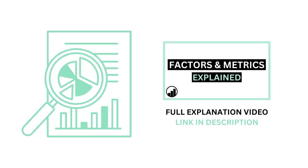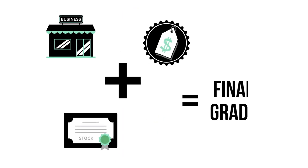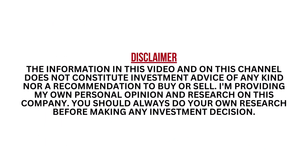Before we begin, if you aren't familiar with the factors and metrics I use in this channel, I've made a separate video detailing everything to get you caught up. This analysis is divided into three factors: the business, the stock, and the price. When we've got the three factors graded, we combine them to get our final grade. Each of the three factors are given a grade from 0 to 99, with 50 to 59 being considered average. Pause this video if you need to better understand the numbers.